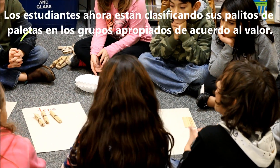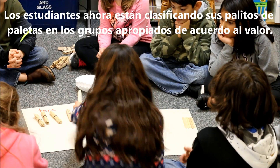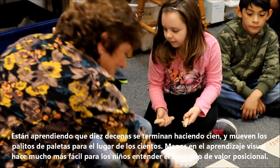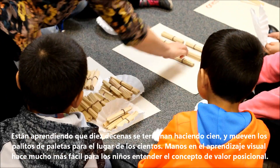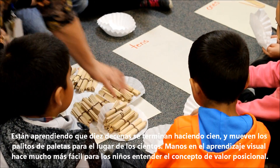The students are now sorting their popsicle sticks into the appropriate place value groups of ones and tens. They are learning that ten tens end up making a hundred, and so they move those popsicle sticks over to the hundreds place. The hands-on visual learning makes it much easier for the kids to understand the concept of place value.